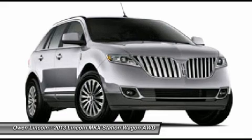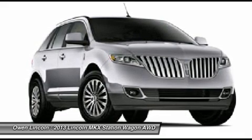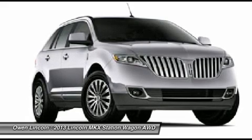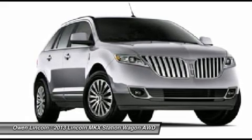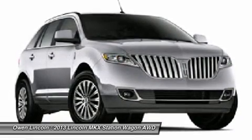With cruise, audio, climate, and media controls. Leather seating surfaces. Cargo net. Chrome door handles. Particulate air filter. Dual illuminated vanity mirrors. Heated power mirrors with memory. Rear center armrest with cup holder.